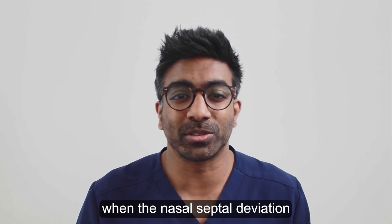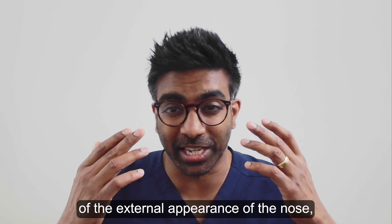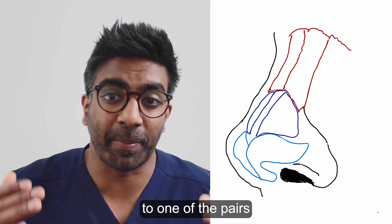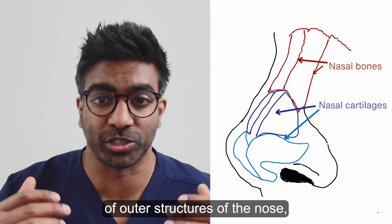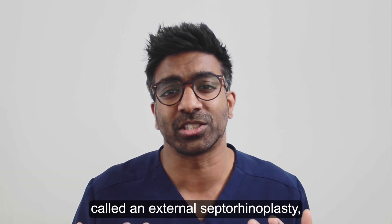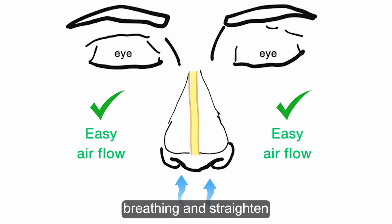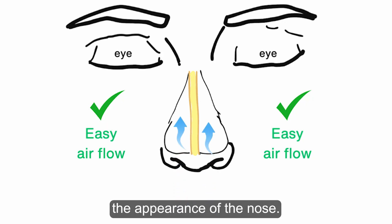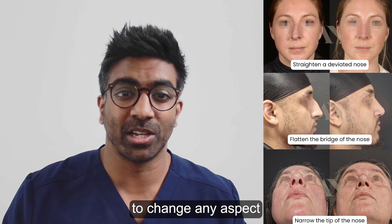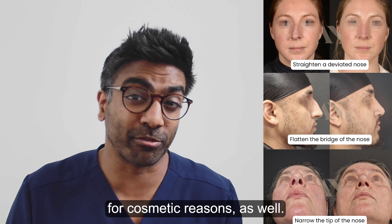However, when the nasal septal deviation is very severe, or there is a deviation of the external appearance of the nose, or the problem is due to one of the pairs of outer structures of the nose, patients may benefit from an operation called an external septorhinoplasty or closed septorhinoplasty to improve their nasal breathing and straighten the appearance of the nose. This surgery can also be undertaken to change any aspects of the shape of the nose to improve the appearance for cosmetic reasons as well.